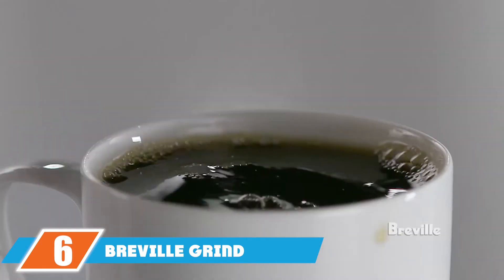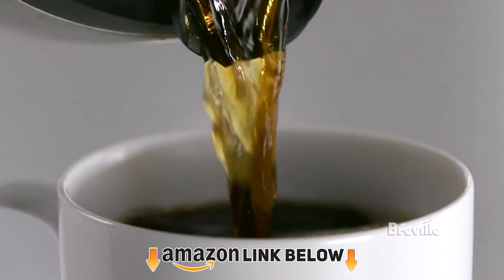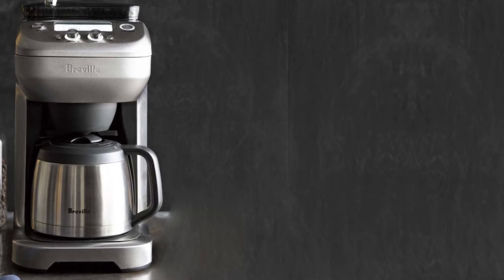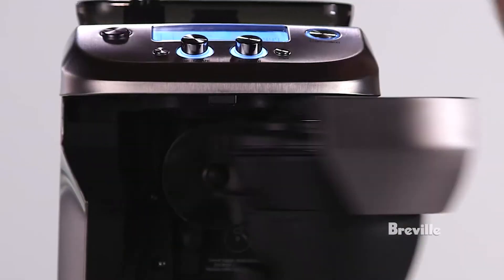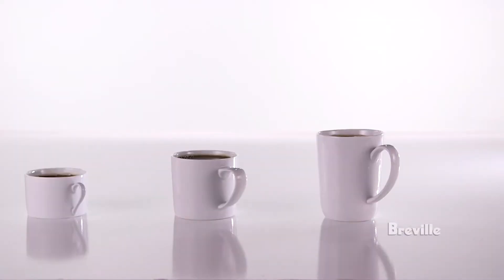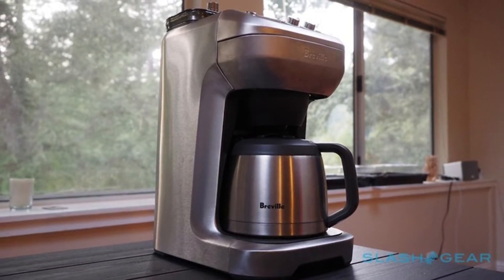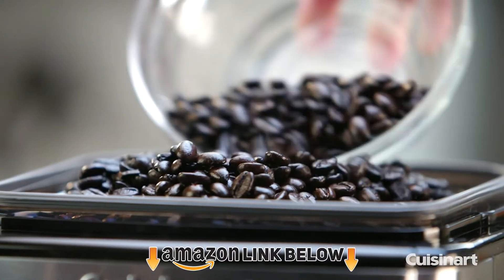At number six we have the Breville Grind Control Coffee Maker — a fantastic machine if you're picky about your coffee and want full control over strength options. It brews extremely hot coffee, which is rare for a home machine. The thermal carafe keeps coffee hot for at least three hours and warm for about six, without scorching the heat element. You can brew one cup or 12 cups, and you have full adjustability — adjust grind size for better flavor or adjust strength for super bold or regular coffee.